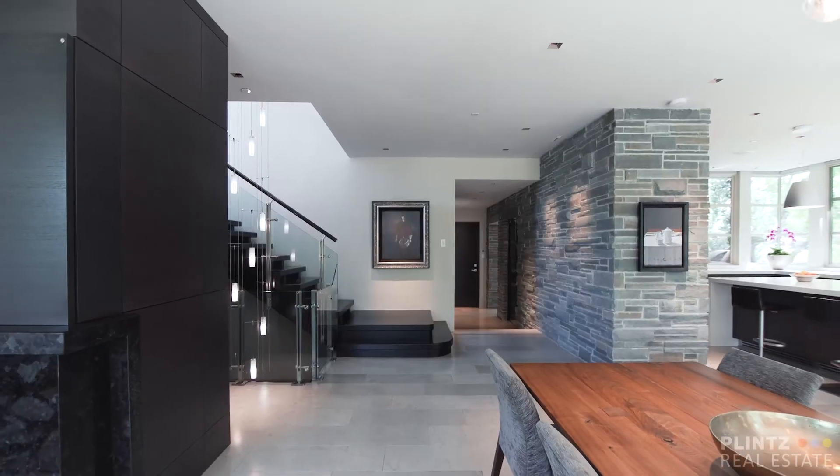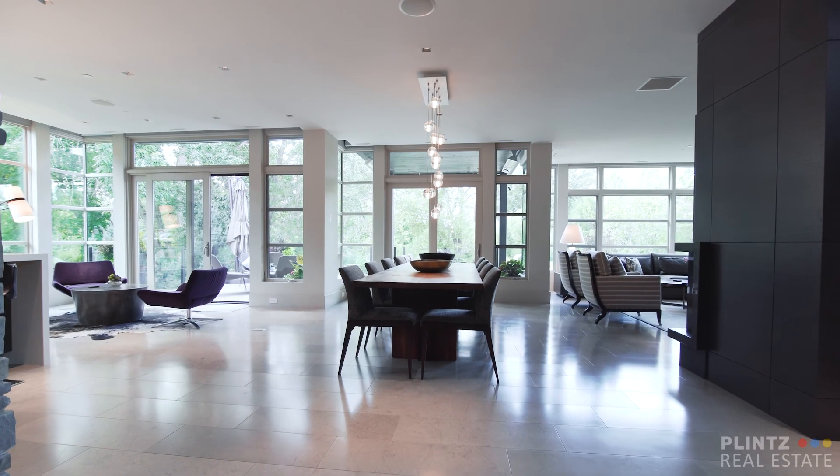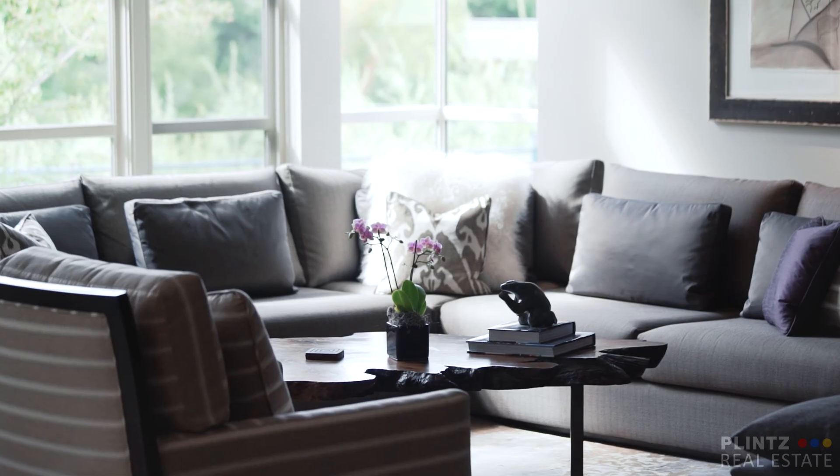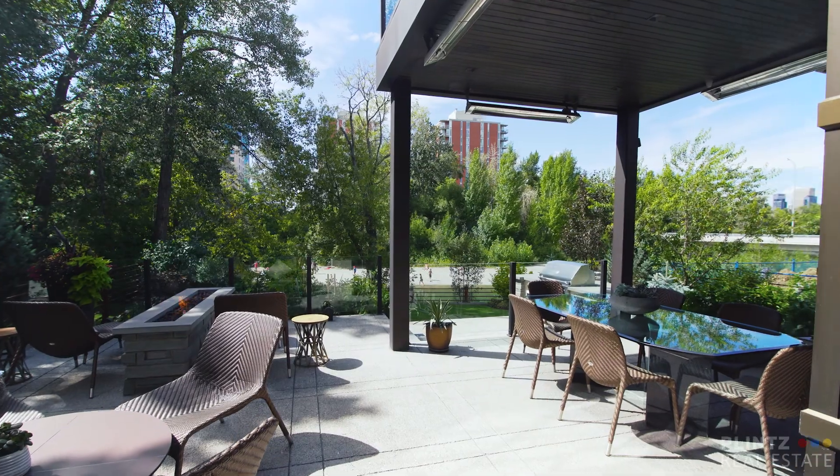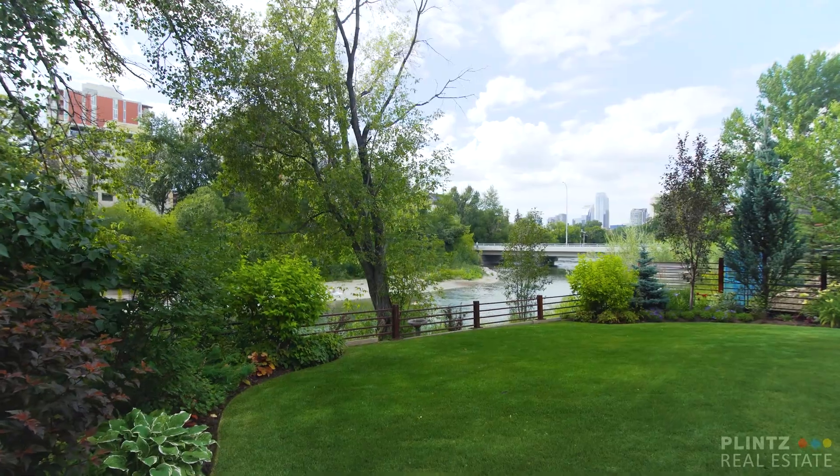This breathtaking home offers over 5,000 square feet of luxury living space designed by Nam Dang Mitchell Interiors, with 1,300 square feet of outdoor terraces and an exquisitely landscaped yard.